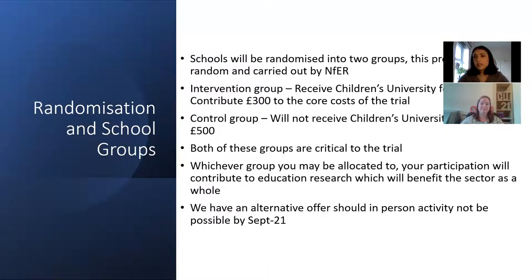NFER will be conducting the randomisation process and we don't have any control over which schools end up in which groups. The intervention group will receive Children's University for the two years and we will be asking those schools to contribute £300 to the costs of the trial — Louise will talk about everything that includes and everything the school will receive. The control group won't receive Children's University; we'd ask that group not to sign up to Children's University for the duration of the trial, but they can sign up afterwards. That group would receive £500.